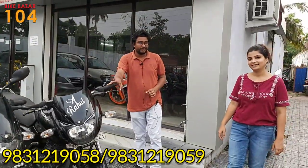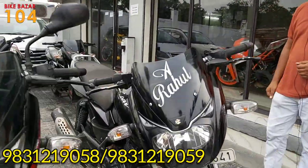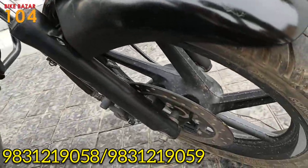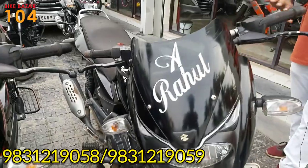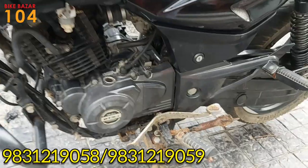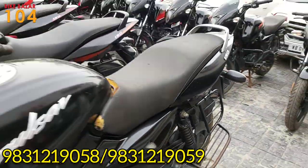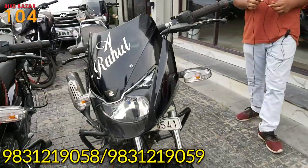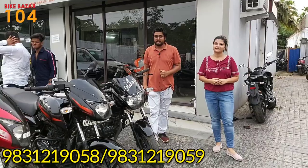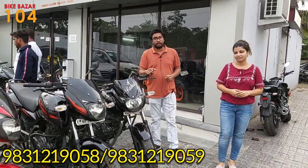This is a Pulsar 150 Neon model, the condition is very good. The price is just 48,000.